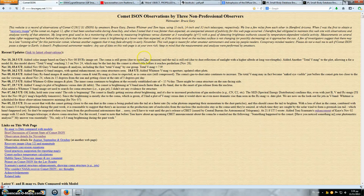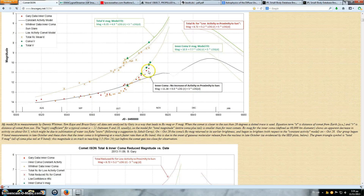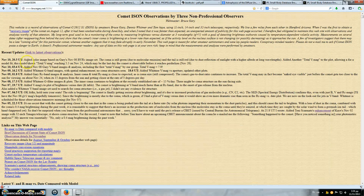This is of course Bruce Gary's website. The comet continues to brighten at the rate at which it should have been brightening the whole time. Gary's latest observations: added color image based on his November 8th BVRC image set. The coma is still green due to molecular emission. The tail is still red due to dust reflection. The model shows total VMAG reaching 5.5 on November 24th, which may be the last day the comet is observable before perihelion on November 28th.